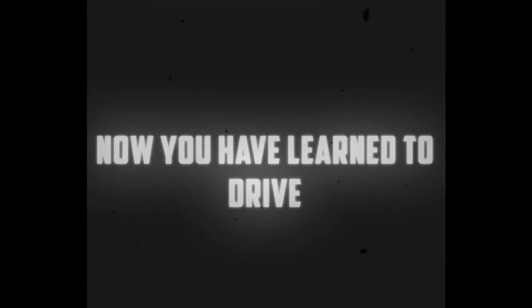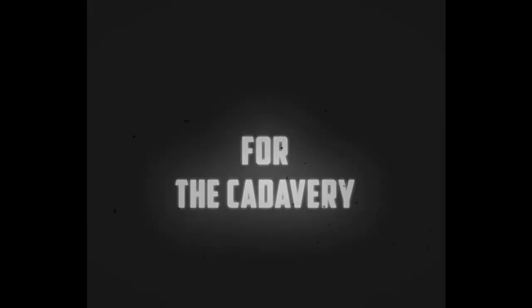Now you have learned to drive. With this knowledge in your hands, you too will be able to conquer the driving world. For the Cadaverie, I am Charles Moseley.